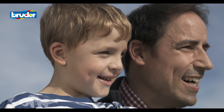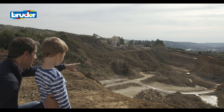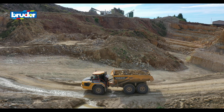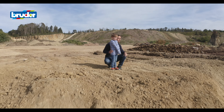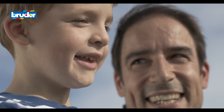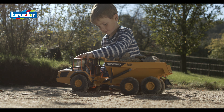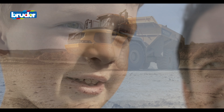There's nothing as exciting for children as the world of grown-ups. And it's the similarity with this world that makes Bruder toys so fascinating for children. Just like the real thing, Bruder creates highly realistic toys that open endless possibilities for children's play.